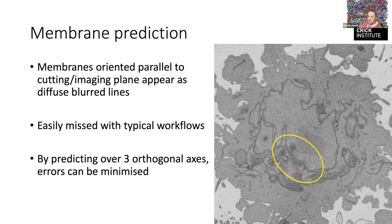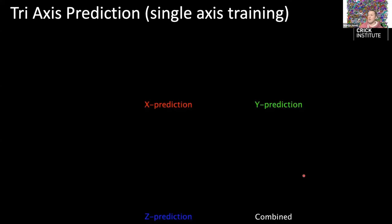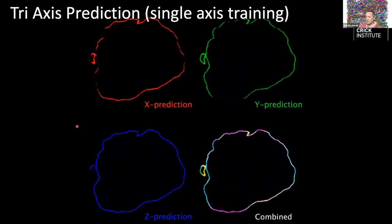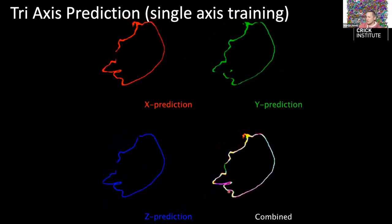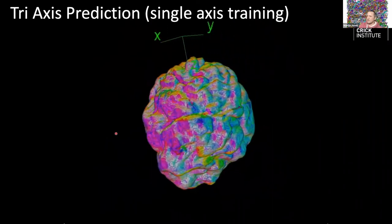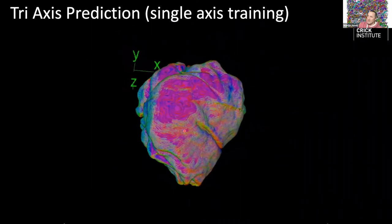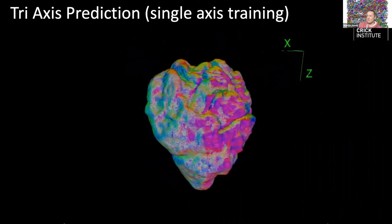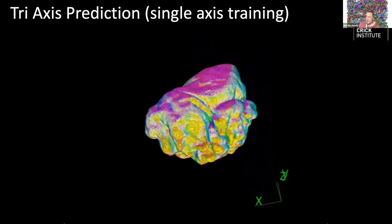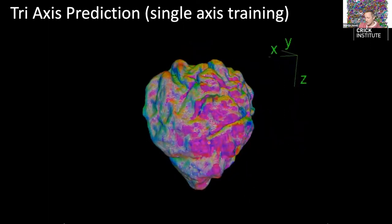We still only train on one view but predict over orthogonal views. Each view makes errors, but they're in different places, so when you sum them the errors in one view are covered by the others. You can see there are gaps in each individual view but when you combine them it captures the whole object. In 3D: where red and green agree it looks yellow, where blue and green agree it looks cyan, where red and blue agree it looks magenta — visualizing where different views make mistakes that are corrected by the others.